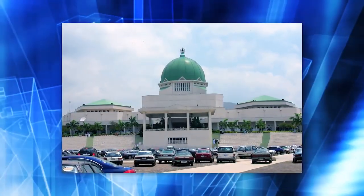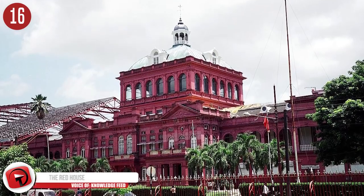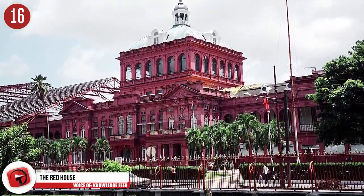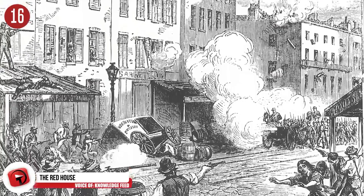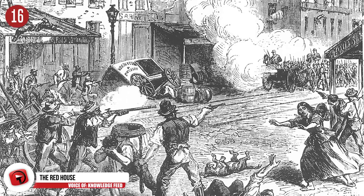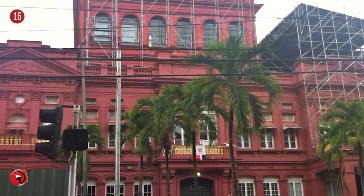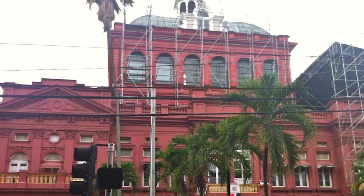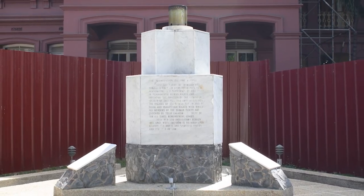Number 16: The Red House of Trinidad and Tobago. In the Republic of Trinidad and Tobago, the Red House is the seat of Parliament. The original building was destroyed in the 1903 water riots and was rebuilt a few years later in 1907. In the summer of 1990, the building was the site of a coup attempt, an event in which the Prime Minister and other members of the government were held hostage for six days.